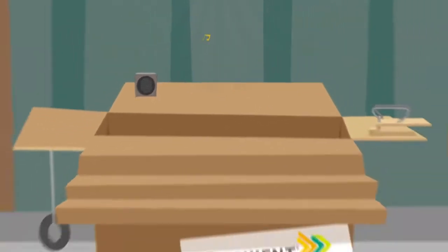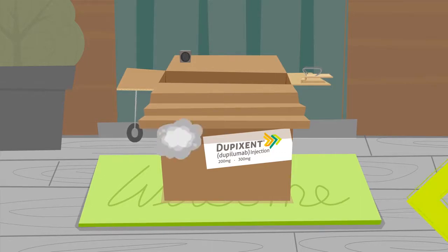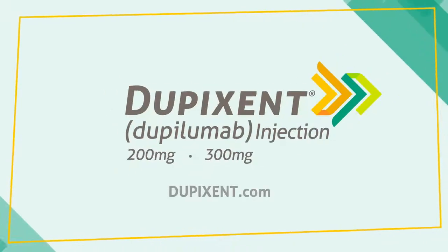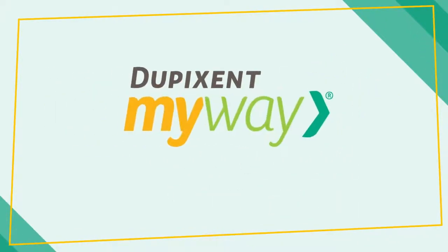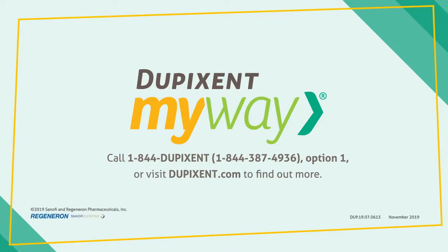And remember, if you take your Dupixent every other week as prescribed, you're not only working to help prevent attacks, you're also giving yourself the opportunity to do more with less asthma. And don't forget, Dupixent My Way is always just a phone call away with a nurse educator available 24/7.